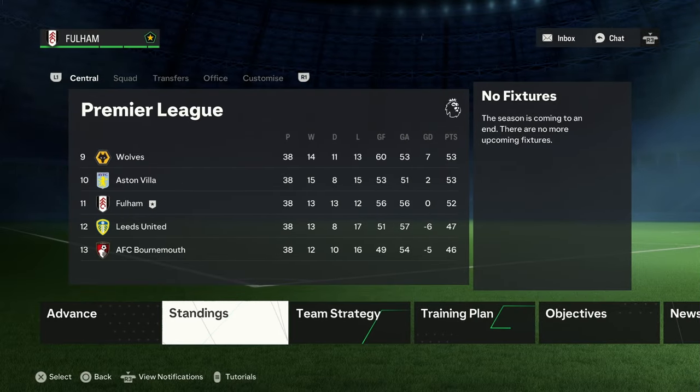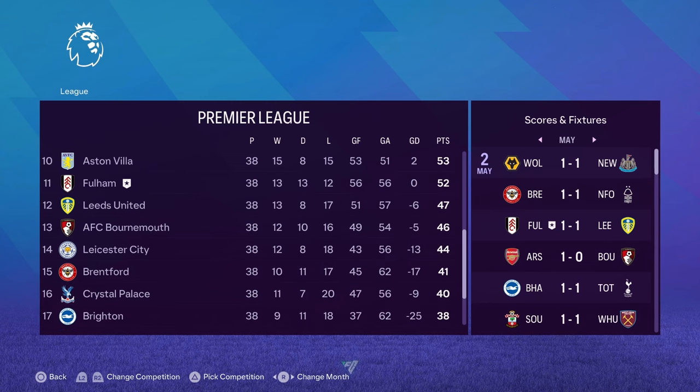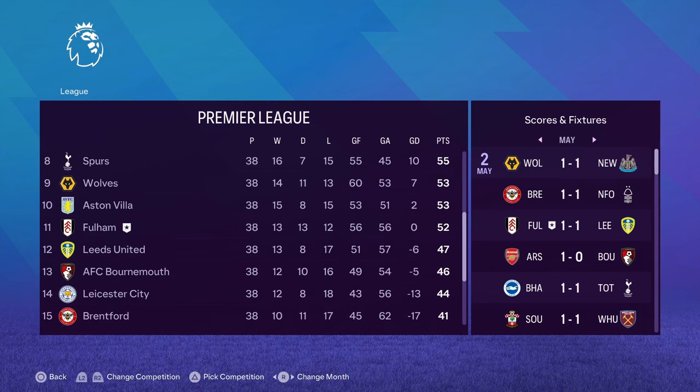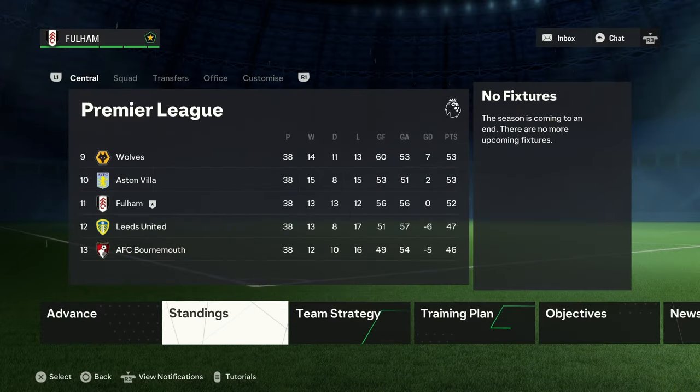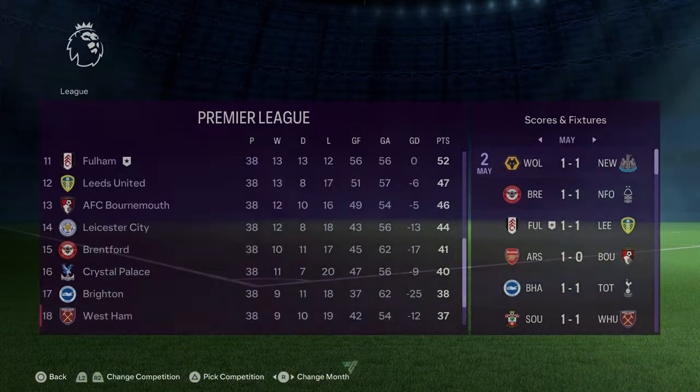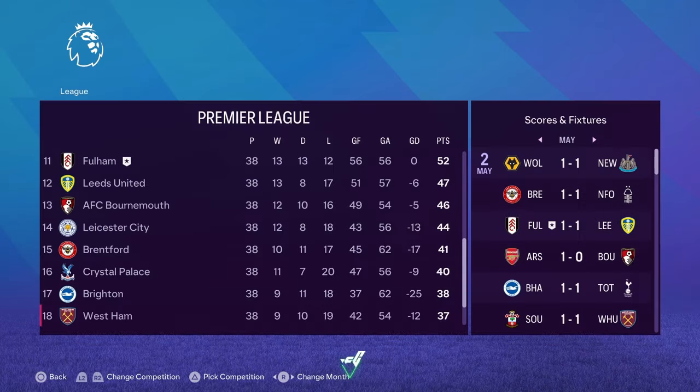Unfortunately, Fulham have fallen down to 11th. Not what you want to see. 13 draws, 13 wins, 12 losses for Fulham. It's not ideal. I don't think that's very good in terms of the standings compared to the past two seasons.